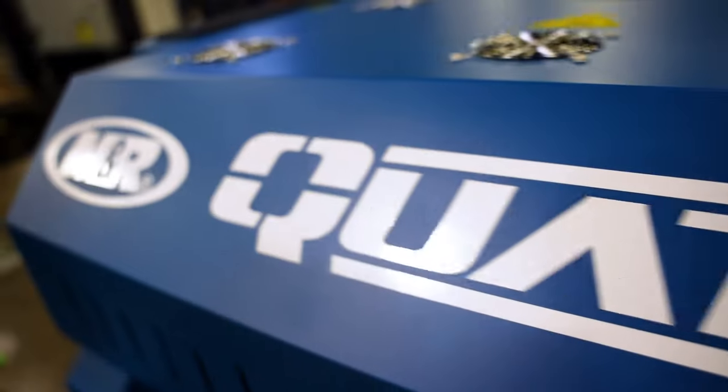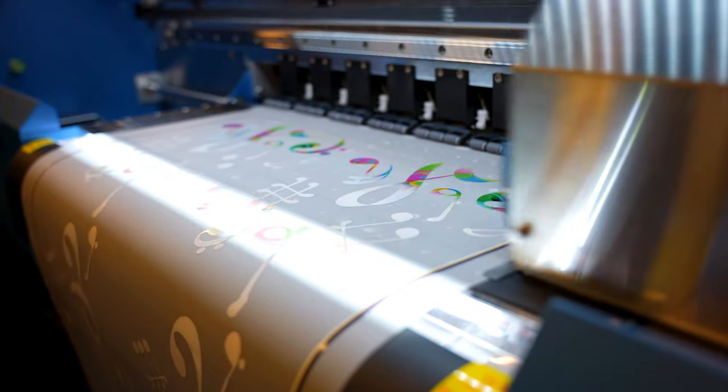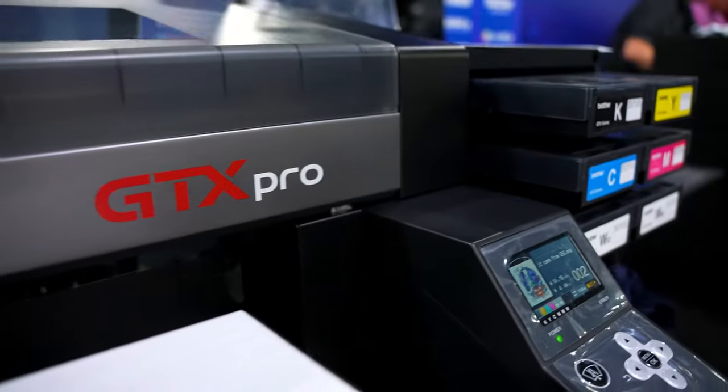For the show this year, we have the latest coming out from M&R, which is going to be the M&R Quattro DTF printer. We also have the latest in direct-to-garment printing from Brother, which is going to be the GTX Pro.